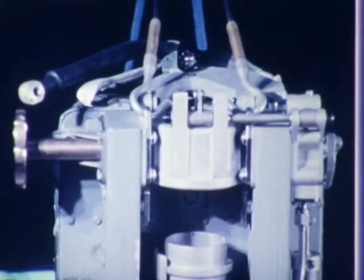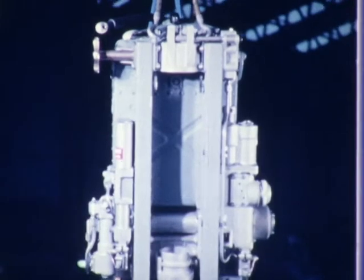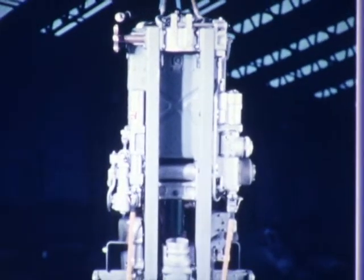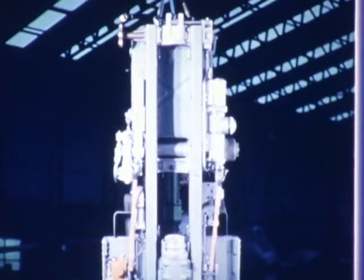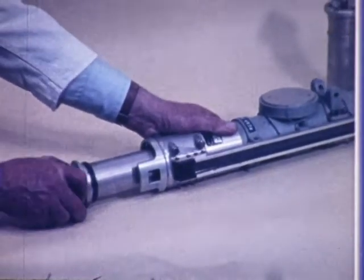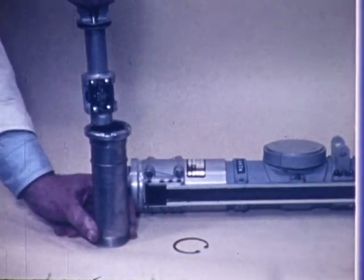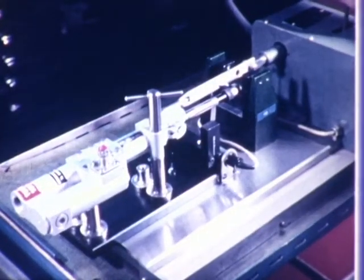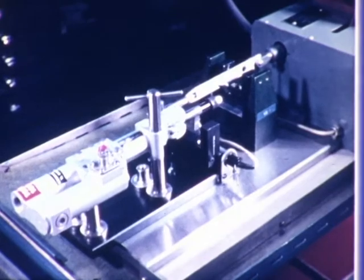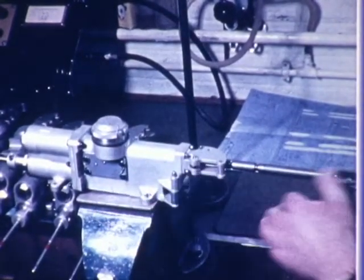The seat is removed from the aircraft for complete inspection and servicing at prescribed intervals, phased in with aircraft servicing. At this inspection, life items are replaced. The ejection gun is dismantled, examined for damage, corrosion, and correct functioning, and is lubricated. The drogue gun and time release unit are dismantled, examined in detail, and checked for accurate timing and barostat height.